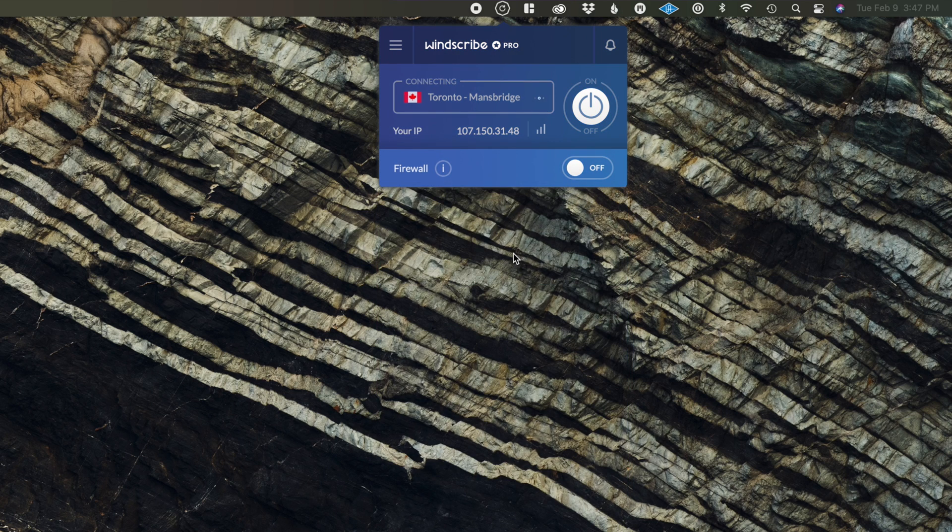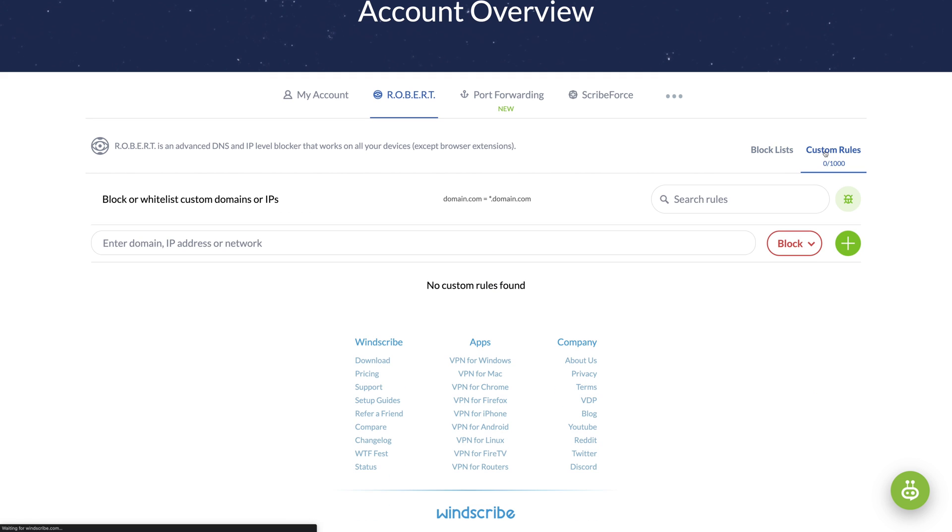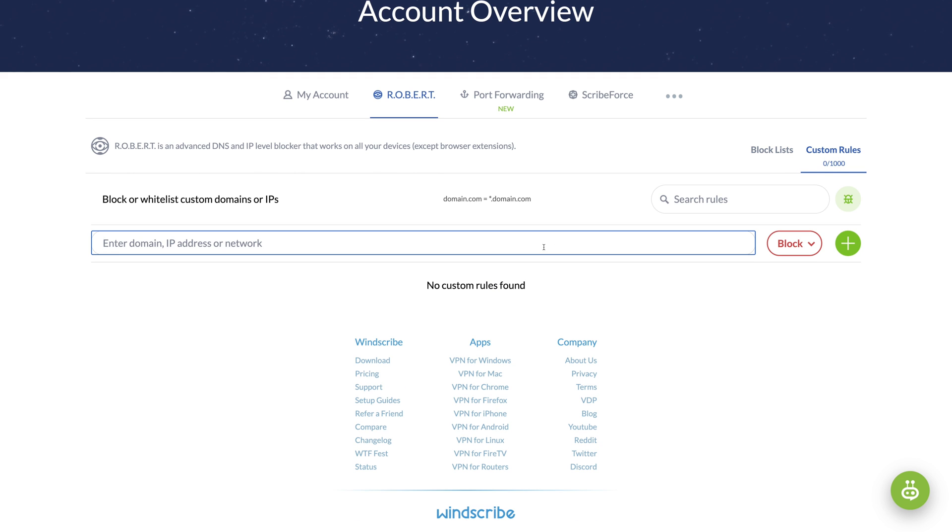I also enjoyed trying Robert, Windscribe's ad blocker on steroids. Not only can you toggle categories including a device-wide ad blocker, you can also choose to block social media or even make a custom domain blacklist. From a privacy standpoint, Windscribe is based in Canada and has a strict no-logging policy. There's not a ton of information on how their servers function on their website, but they have a good track record for keeping your data safe. If you can get value out of the build-your-own plan package, or if you see value to the advanced DNS features of Robert, Windscribe is a great option.